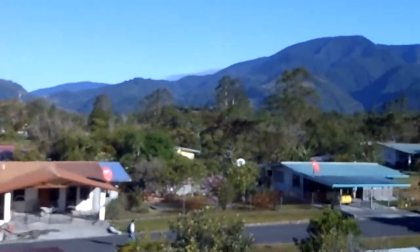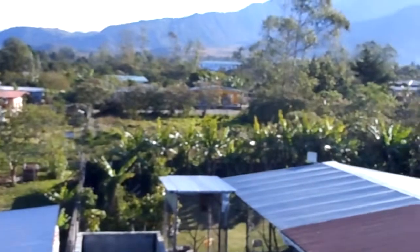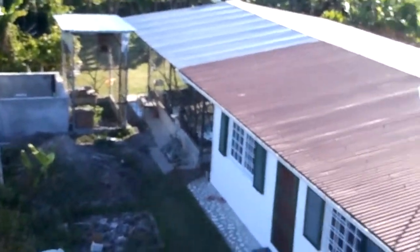So I'm going to be selling this house, and hopefully somebody will enjoy it as much as I do.